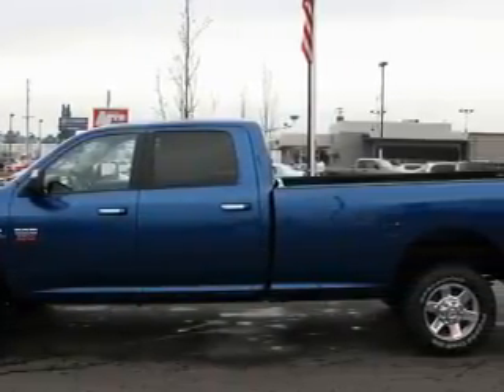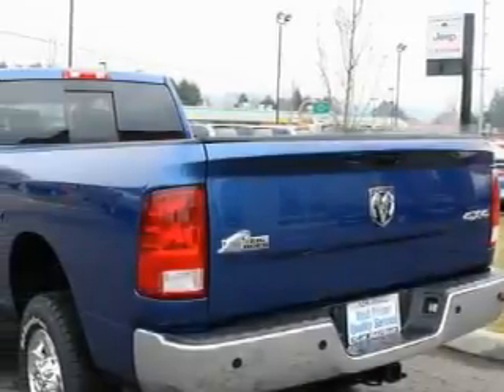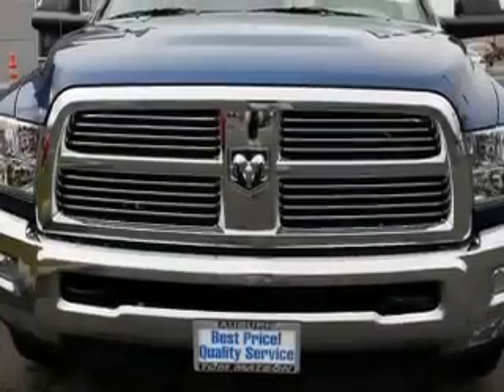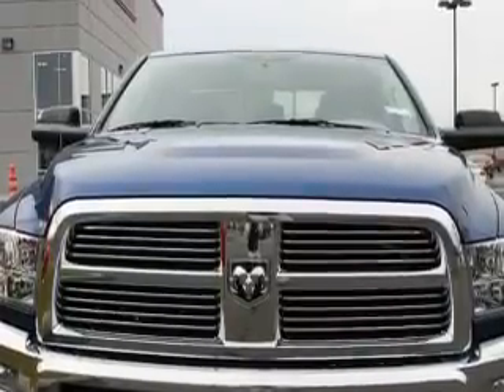Complementing this Dodge's contemporary styling is a stunning array of desirable features, which include adjustable driver pedals, a power driver's seat, a CD player, three-point rear seatbelts, fog lamps, and this automobile has the versatility of four-wheel drive.